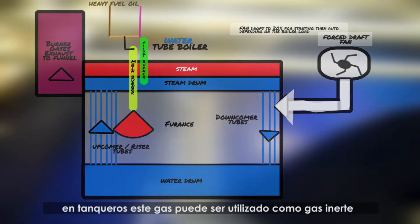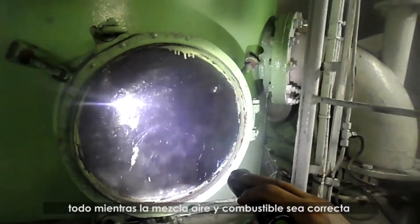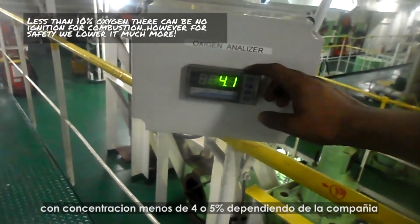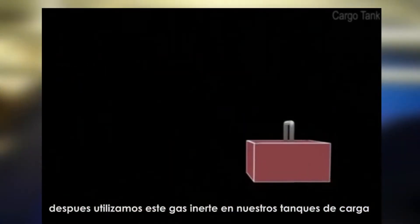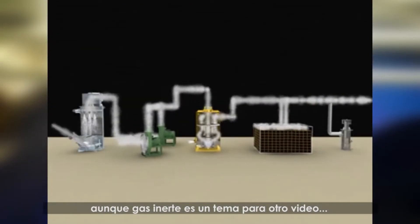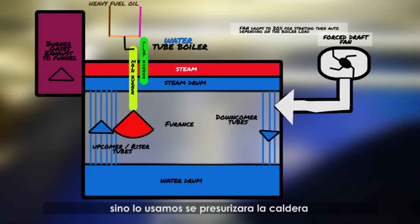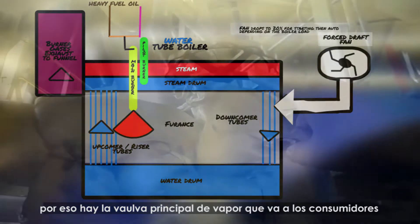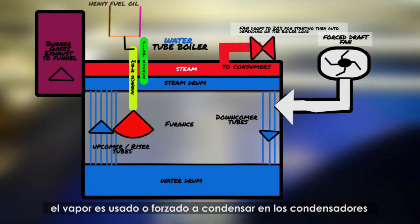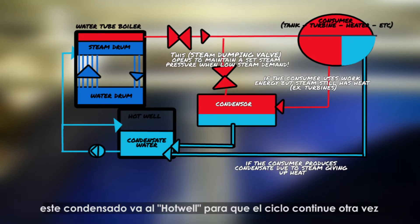The exhaust gases and combustion air from our fan are blown up to our funnel up stack. In cargo tanker ships, these gases can also be used as inert gas in our inert gas system, provided we configure the air-to-fuel ratio correctly and analyze the low oxygen concentration — usually below 4 or 5%, depending on company standards — and then use this inert gas in our cargo tanks. Inert gas, however, is a topic for a future video. Focusing on the steam in our steam drum: unless we use it, it will pressurize our boiler. Therefore, we have main steam valves that allow it to go to our consumers. This steam is either used or forced to condense in our steam condensers. We then accumulate the condensate back in the hot well so that the cycle can repeat again.